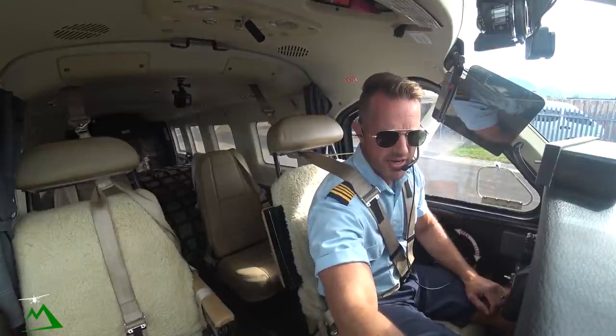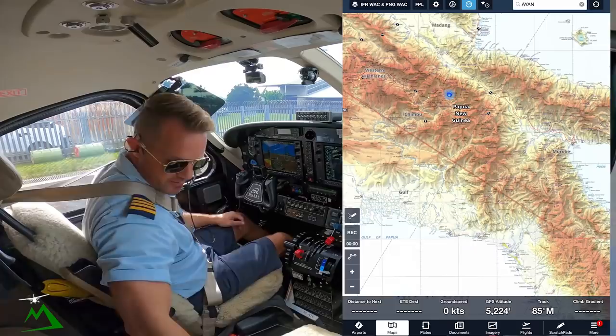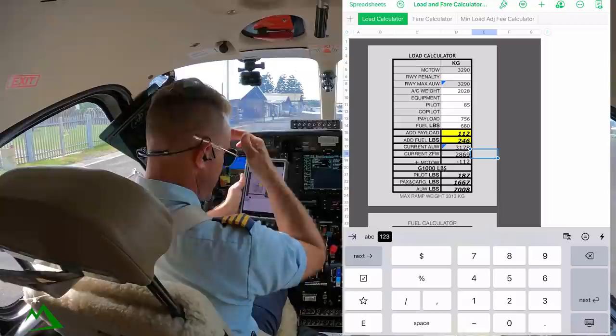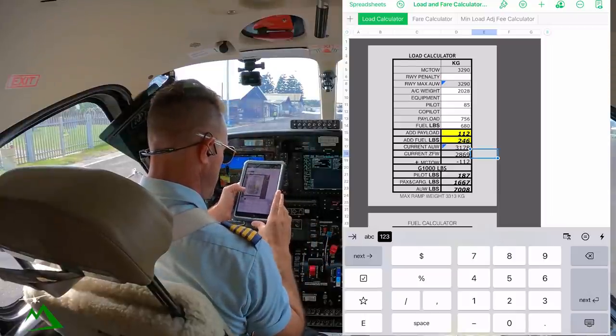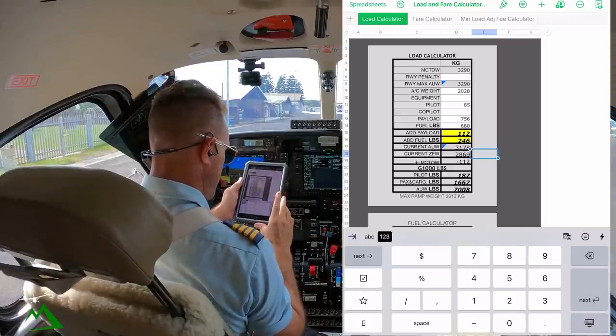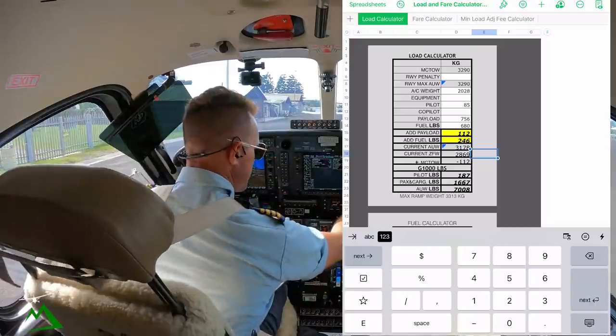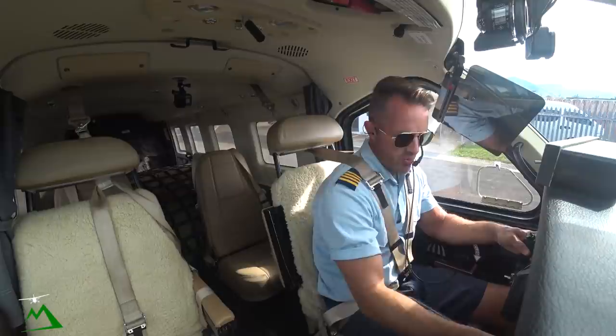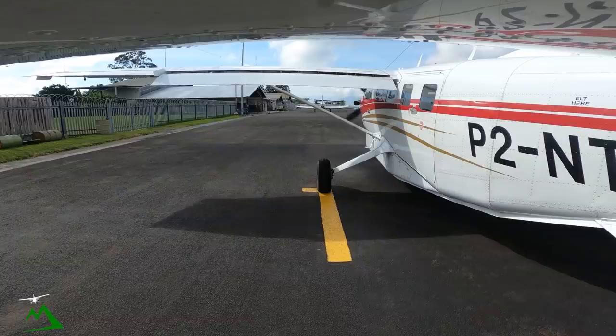We've got 680 pounds of fuel on board, and we've got 756 kilograms of cargo, so that puts our bottom number at 1670. Croquet Tower, good morning, November Tango Echo. Request taxi to Anticombe, 1POV.